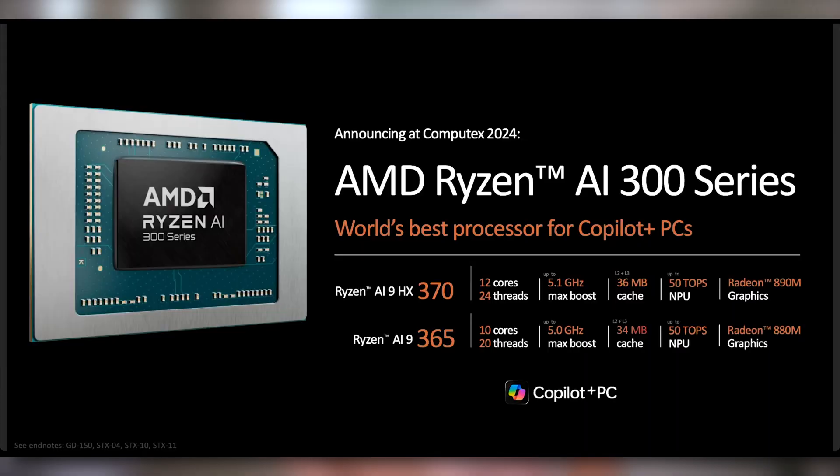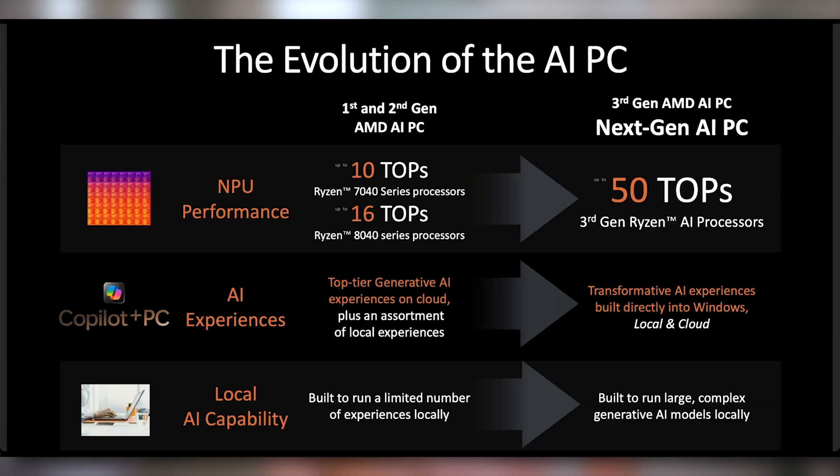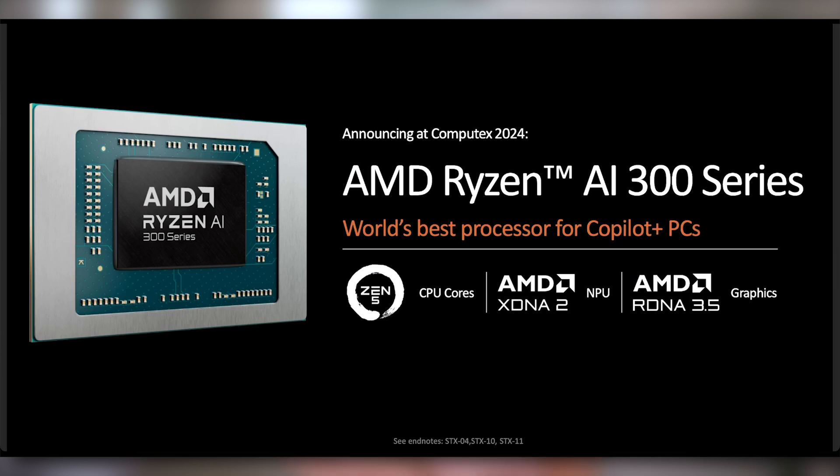Let's start on the Ryzen AI 300 series notebook processors. This is something that I think is both good and possibly cringe from AMD, specifically on the naming side of things. The reason they say they're calling it Ryzen AI 300 is because it's the third iteration of their AI PC, but that doesn't make a whole lot of sense because they're including Ryzen 7040 which didn't have XDNA AI acceleration. They're doing this mostly to match Intel's numbering scheme and be 100 numbers ahead.